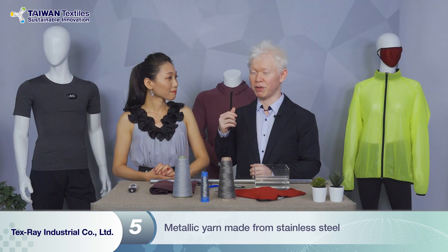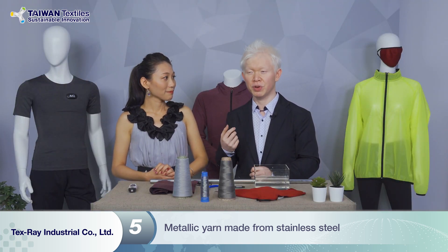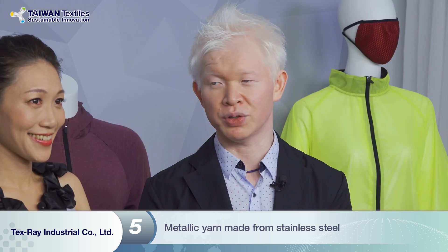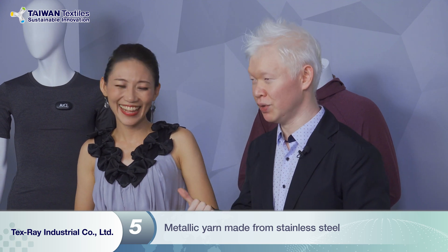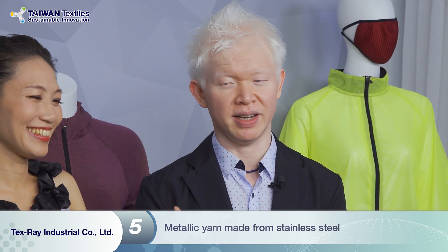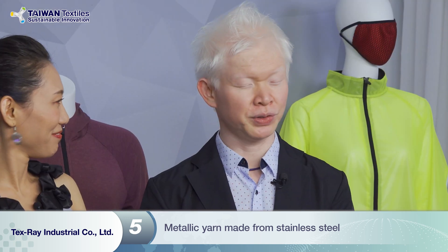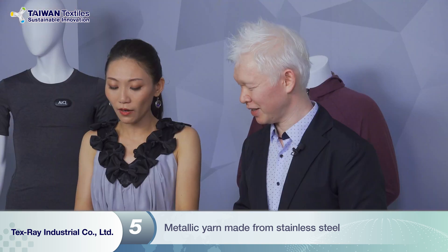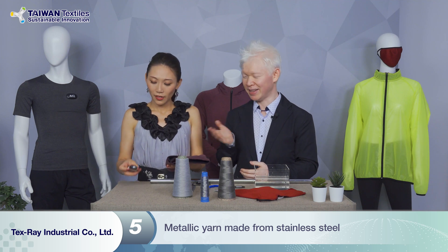By using wearable technology, there are a few very important points we have to take care of. One is that it feels good and comfortable because we are wearing it. The other is safety and washability — because safety comes first, always. So can we try? Sure, of course. Now I have this — oh wow, it's already hot. Yes, it's a heating pad.